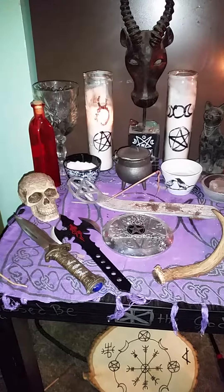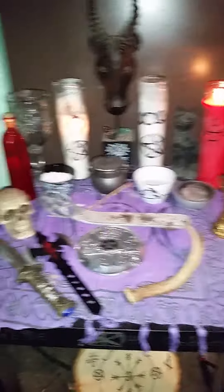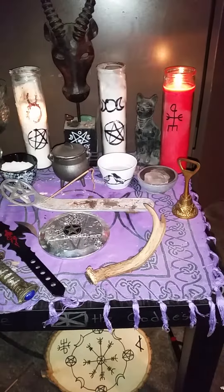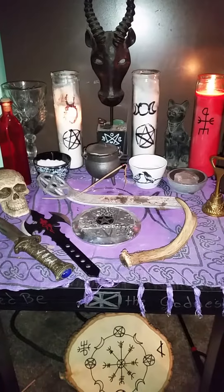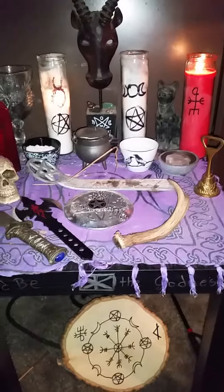Hey, greetings, it's Daniel. I just wanted to give you a little tour of my Samhain altar for this year. It's pretty simple compared to some I've done in years past — normally I do more of a Christo-Wiccan type thing, but today I'm a little bit more eclectic. I'll just briefly go over what everything is, just in case anyone's interested.